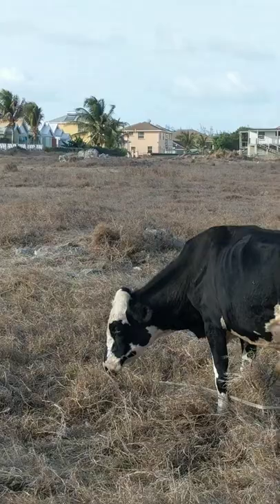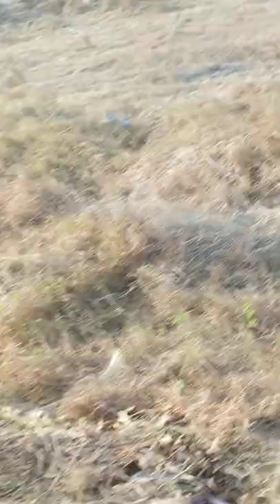So basically this cow has a ring on its nose — see, right there. Right now it's eating lots of grass and pulling itself so it can eat. If you guys look closely you'll see its tail.